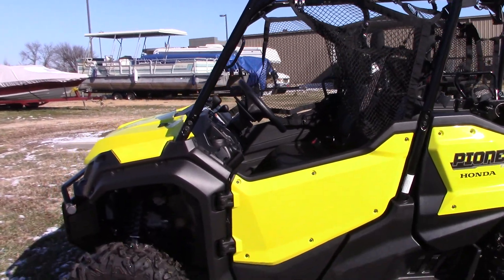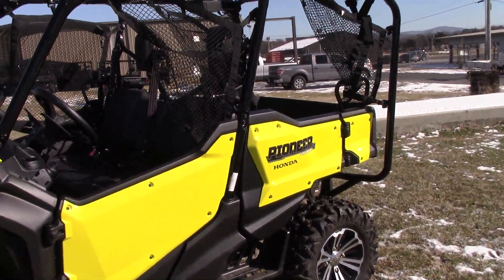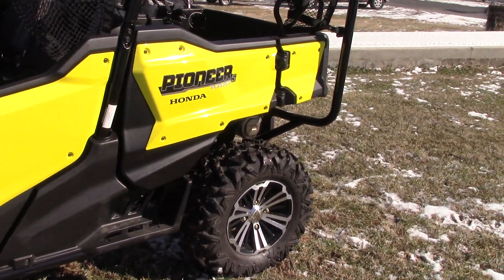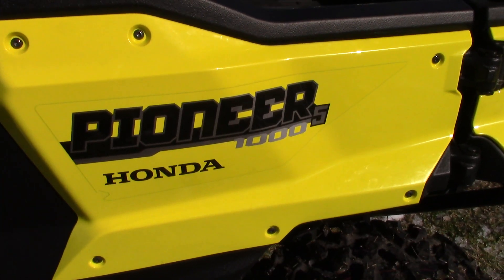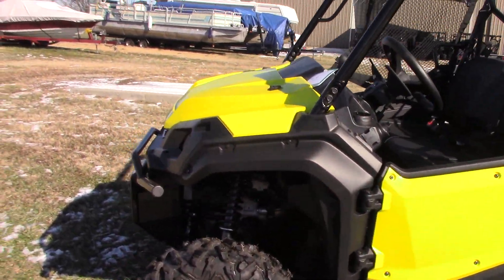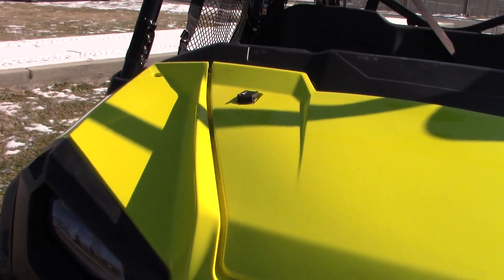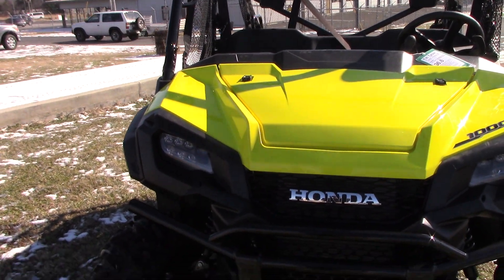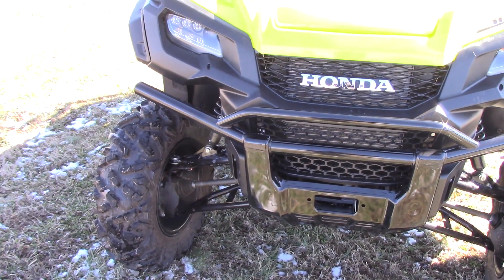What we're looking at here today is a 2018 Honda Pioneer 1000 five-seater, and this is bright — I don't even know what color they call this. She's got a little bit of dust on it, it's literally straight out of the crate, came in a few days ago. They put it in and gave me a holler to come up here and give you all a video for it.